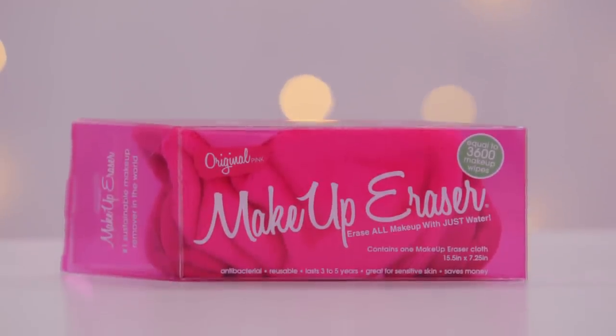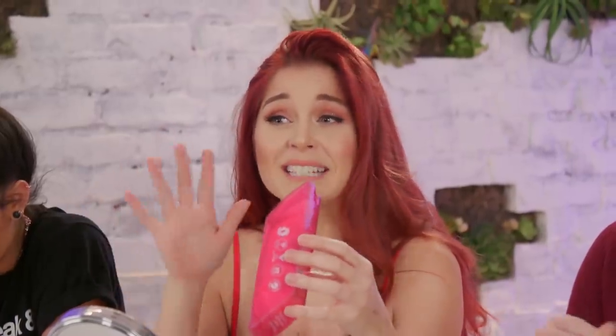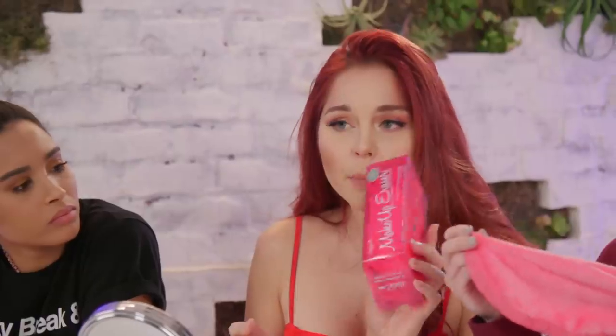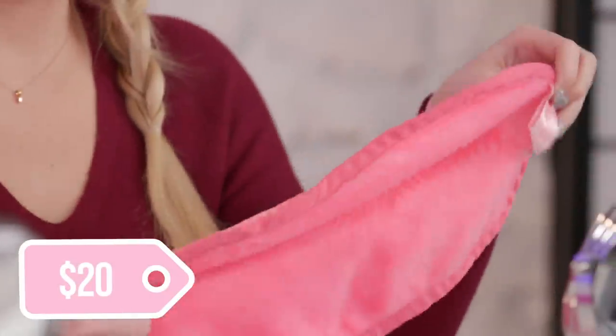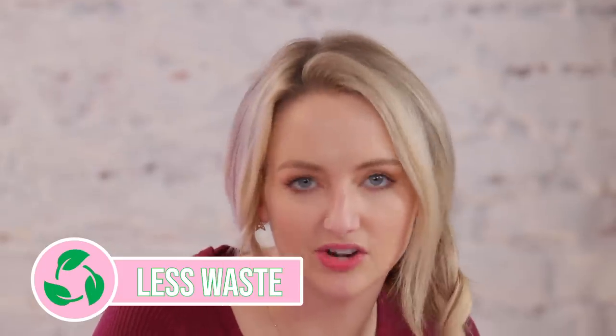This next product is one I've actually tried many times. It's called the Makeup Eraser — it is a towel that removes your makeup without really using soap, which is a bold statement, but it does actually really work. I have the competitor to this — it's like a little mitt that goes on your hand. This was the original one. How much is this? So this will cost you 20 bucks, which is definitely more in the price range of good swaps, especially considering how expensive makeup wipes are. It says it lasts three to five years and equals 3,600 makeup wipes.